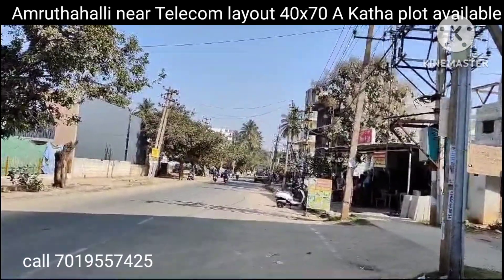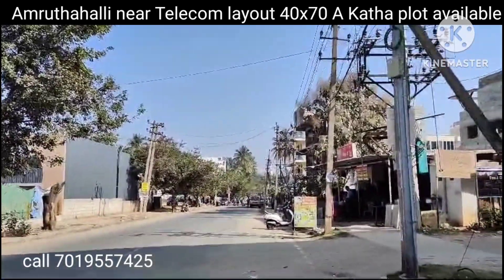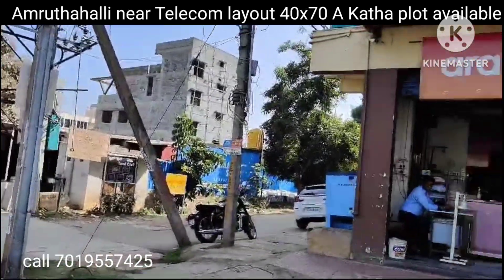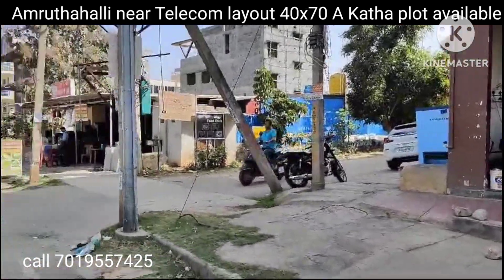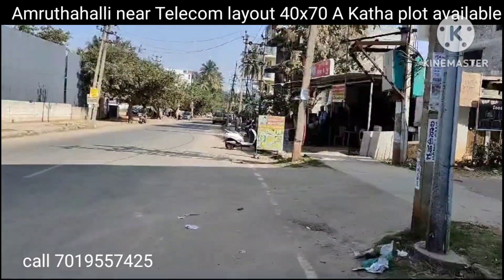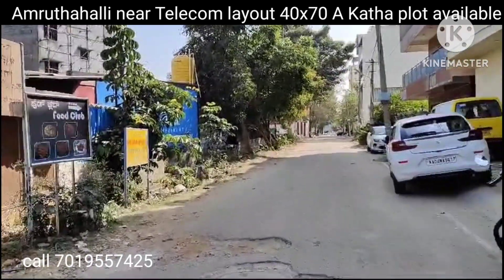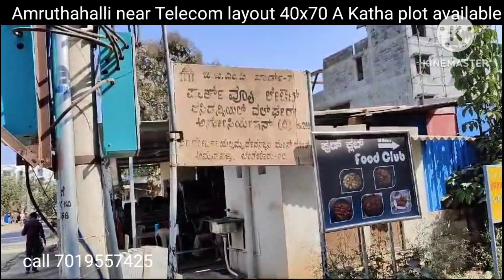The property I mentioned — 3000 square feet, north-facing — you can see it here. It's a park view layout. You can see there is a hardware shop and a furniture shop at the corner, and this road goes to that layout.